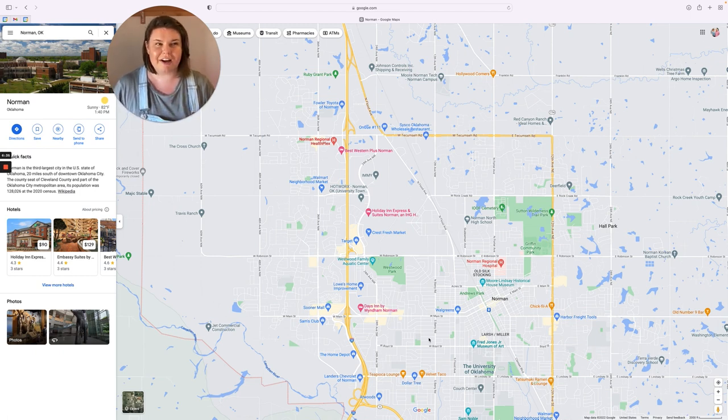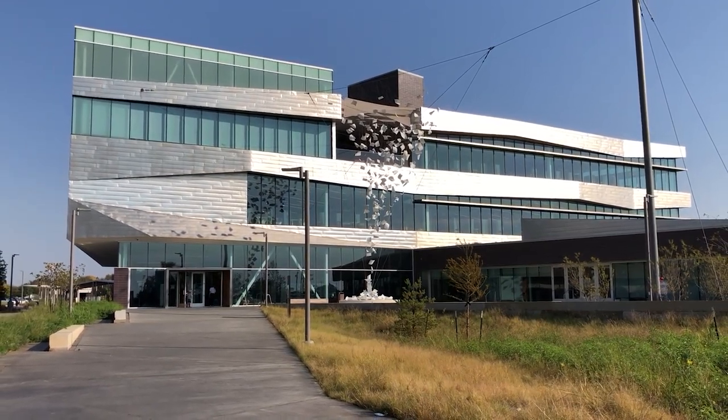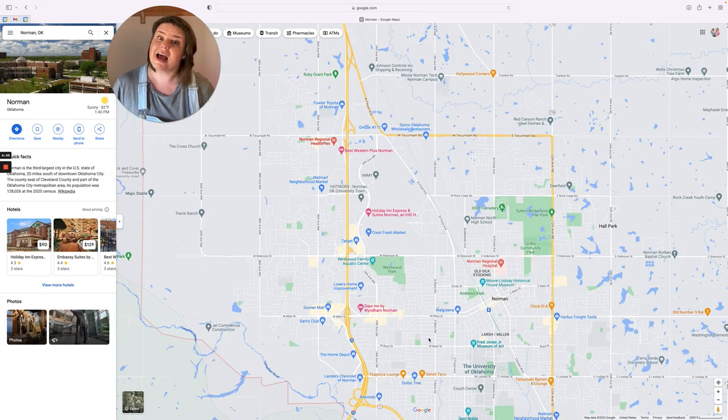One thing that people don't always take advantage of in Norman is the library. We have a really amazing library system here in Cleveland County — it's called the Pioneer Library System, with branches in each city. Norman has three branches. The closest one to where I live in northeast Norman is the one in downtown Norman, which is the central library and the largest one for the Pioneer Library System. There's also a branch in West Norman that used to be a Borders, and a really cool newer branch in East Norman. You can order books from any of the branches and have them delivered within a few days. It's not just books — there are movies, online stuff, and the library itself is just beautiful.